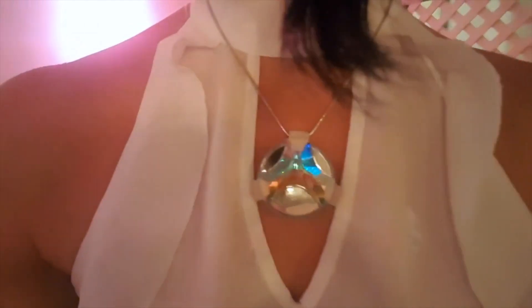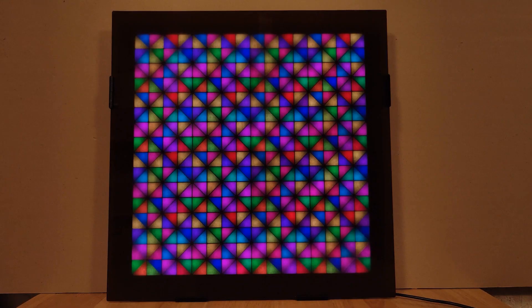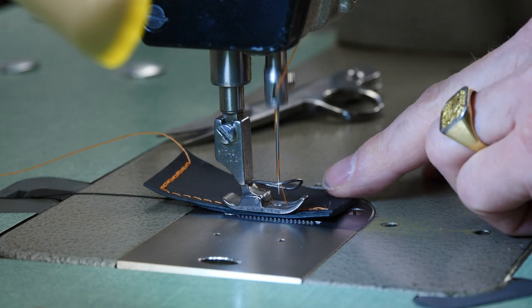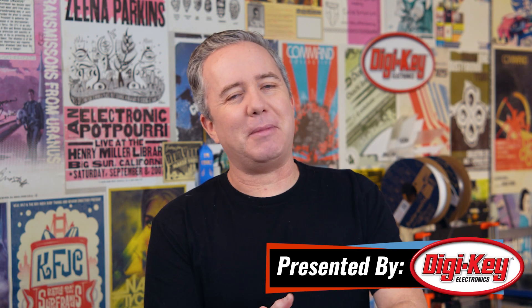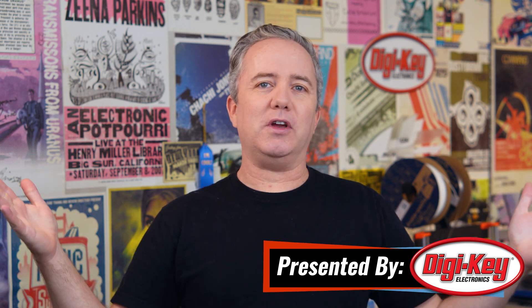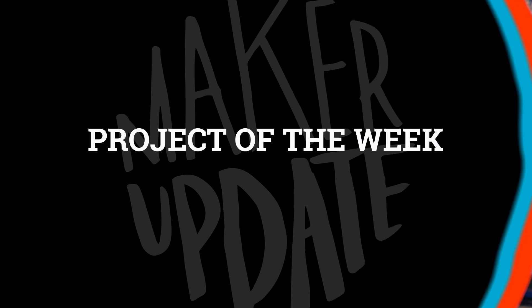This week on Maker Update: a dress with a pulse, a portable soldering iron, LED art, modding industrial sewing machines, and 3D printable inventions. Hey, I'm Donald Bell, back with another Maker Update. I hope the new year is treating you well. I have a lot to catch you up on, so let's get started with the project of the week.